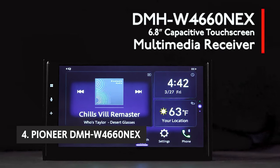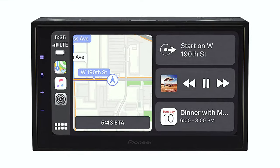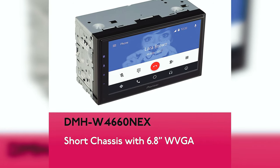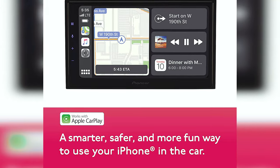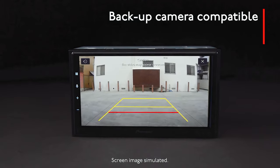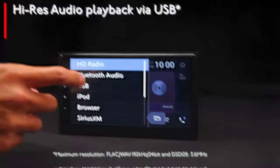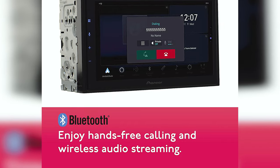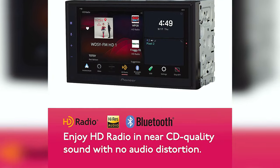At number 4, we have the Pioneer DMH-W40660NEX. This digital media receiver is a step up from previous Pioneer models since it supports more streaming protocols and has more upgradeable features. The DMH-W40660NEX features a built-in 6.8-inch capacitive touch display, Apple CarPlay and Android Auto capabilities, Bluetooth, wired and wireless music streaming, and built-in Amazon Alexa. The display is large enough that you don't need your glasses or visor while driving, and the interface is intuitive and easy to navigate. You can easily use Pioneer touchscreen products to control Alexa and other Pioneer products.